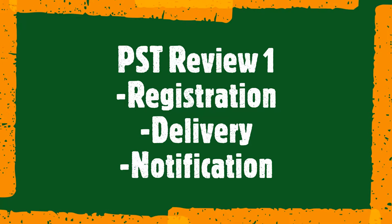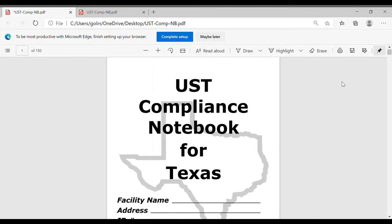Hi everyone. I'm going to start recording these section-by-section explanations of the UST Compliance Notebook for Texas, which is mainly related to gas stations. This is going to be very similar to what you get when you have a PST inspection by TCEQ, UT Arlington, the City of Dallas, City of Fort Worth, or whoever is handling your PST inspections from the state.